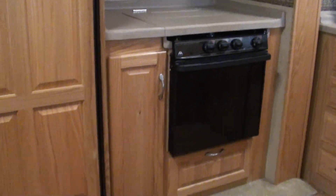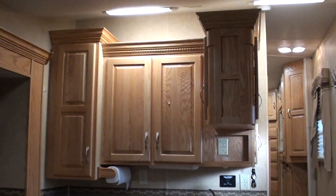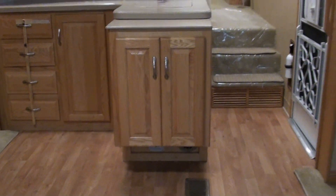It's got a slide-out pantry to the left of the stove and to the right of the refrigerator. Plenty of counter space. Solid oak cabinets. This has oak paneling instead of the fake paneling in most cases.